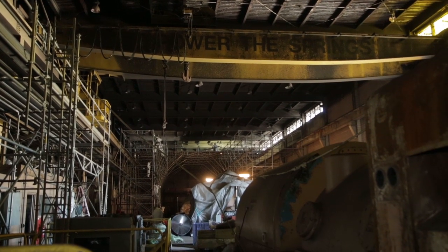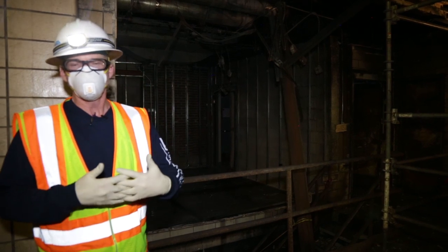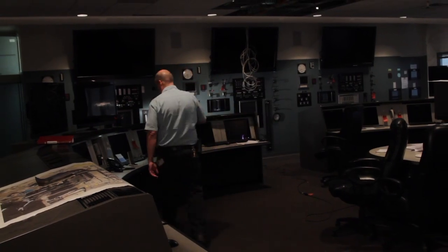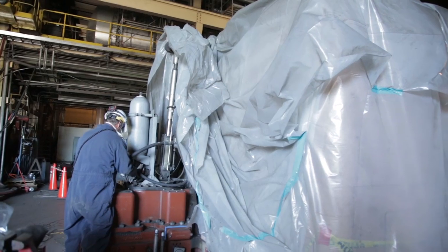The fire wall that goes along my right and behind me and around the back of this office kept the fire contained in the operating side of the plant. Our control room was preserved, which is very, very important. It would have taken longer to get back in service if we had to do significant repairs there.